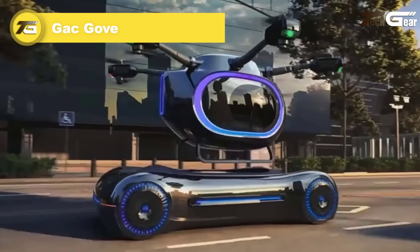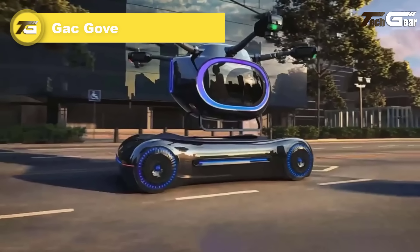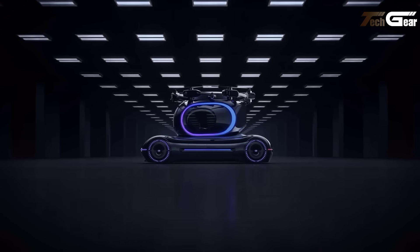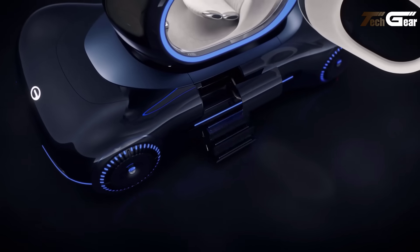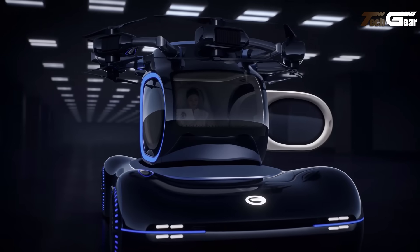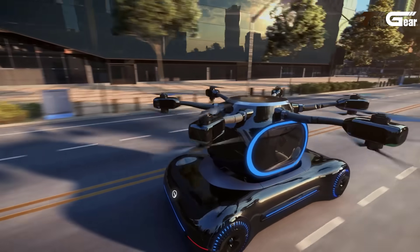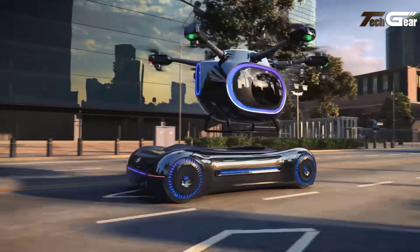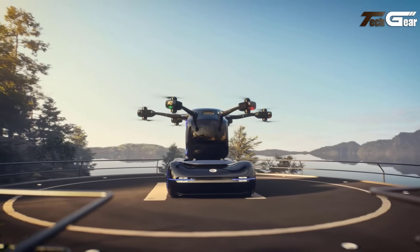GAC GOV. The GAC GOV is an innovative electric vertical takeoff and landing vehicle developed by Guangzhou Automobile Group. This unique design features a detachable flying pod atop a roadable chassis, allowing for both aerial and ground transportation. The GAC GOV is powered by 12 electric motors and propellers, providing a flight range of approximately 124 miles and a maximum speed of 80 miles per hour. The vehicle is designed for one passenger and offers a panoramic wrap-around window for enhanced visibility. The GAC GOV made its maiden flight during the 2023 Tech Day event, demonstrating its potential for urban air mobility solutions.